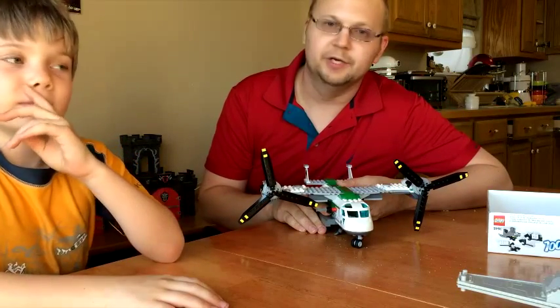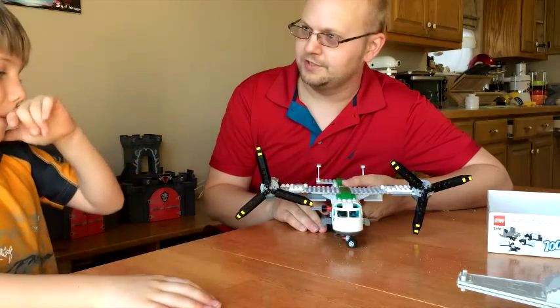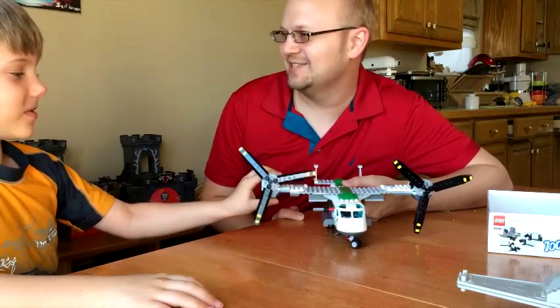Hey Fritz! Hey Dredd! You ready to do some X-Plane? Yep! So what are we working on today, Fritz? Take-off. Take-off. It's called take-off.